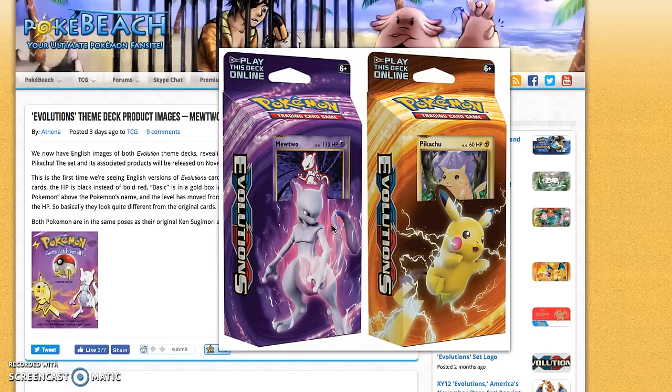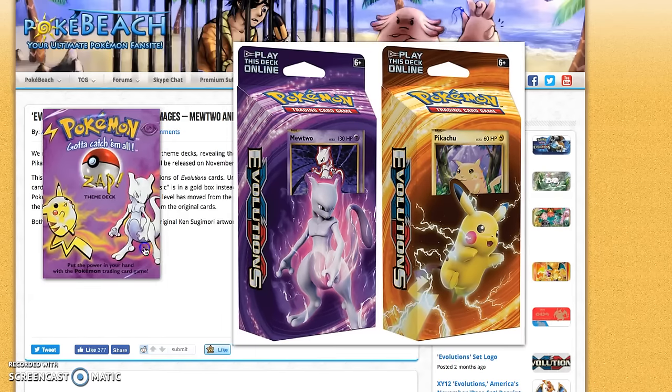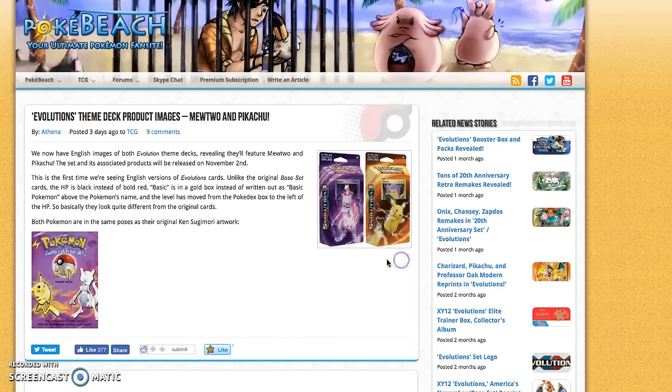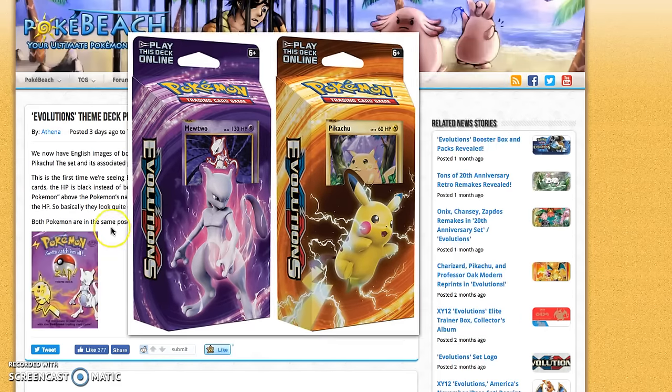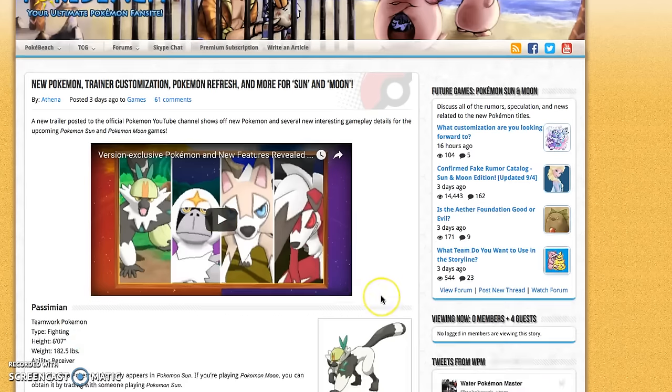We've also got new theme decks which look very cool — they're designed to resemble the original theme decks from the base set era. We have a Mew one and a Pikachu one. I'm assuming these will have holo foil cards, which is a little disappointing because Mewtwo was actually a holo card in the Japanese set, meaning Mewtwo will be a regular rare in the main set. The only way to get the Mewtwo holo in English will be by buying the theme deck.